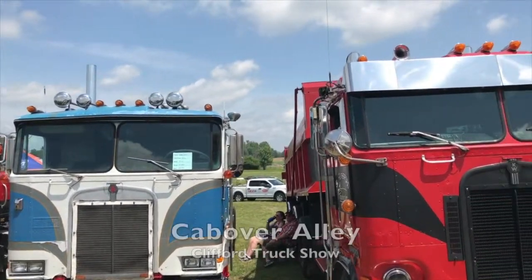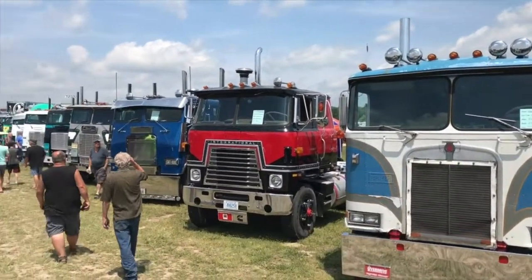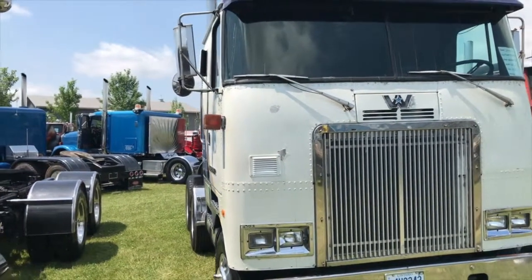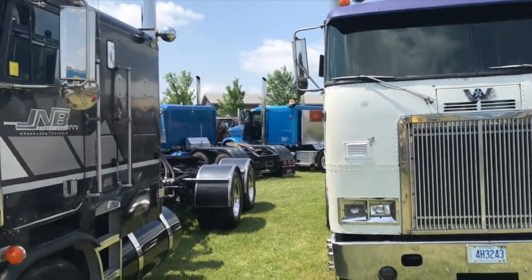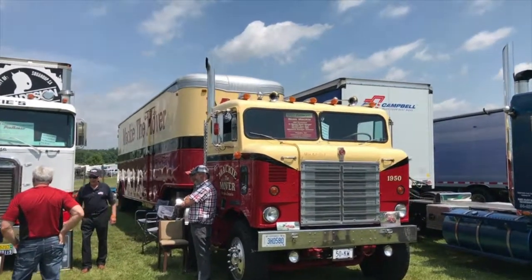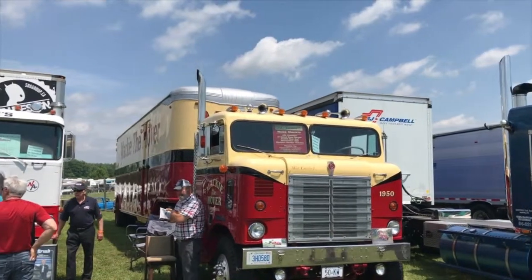We are in Cab Over Alley here — we've got some real cool iron. A lot of Freightliners, and I used to drive a lot of those. There's Western Stars, there's Kenworths, all kinds of stuff here. If you remember the old White Freightliner, there's a whole bunch here. All the cab overs are down this alley and it's a pretty good place to start.